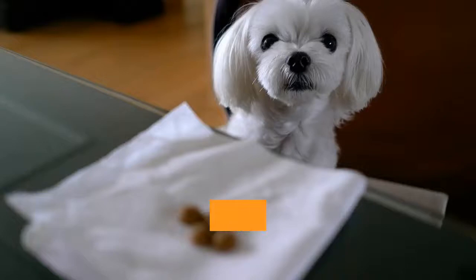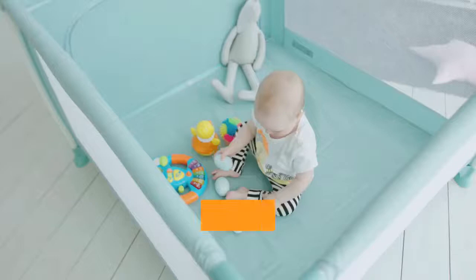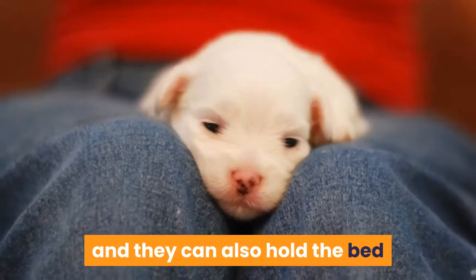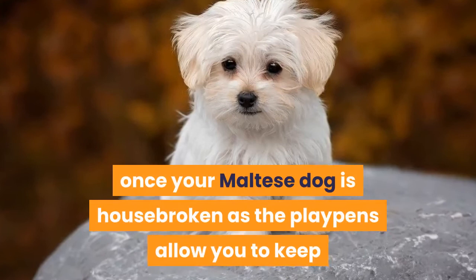Playpens are useful — playpens are not just for babies. They are a wonderful resource when it comes to housebreaking Maltese puppies, so much so that they are the number one recommended method by a lot of people. Playpens allow your Maltese puppy plenty of room to move and play and they can also hold the bed and toys for your Maltese all within easy reach. Playpens are even useful once your Maltese dog is housebroken as they allow you to keep your Maltese puppy contained in an area when the need arises.